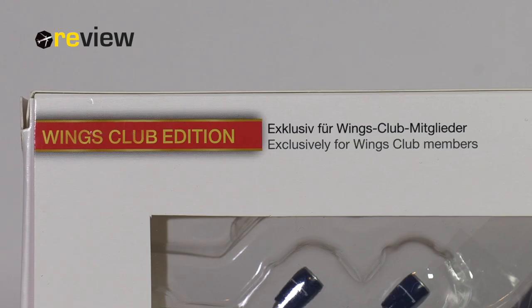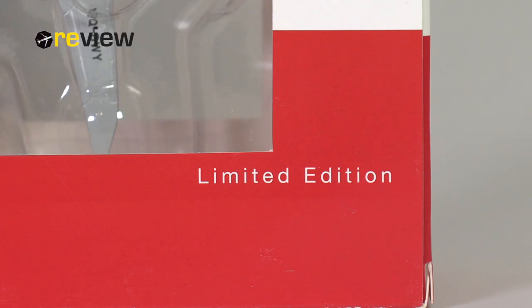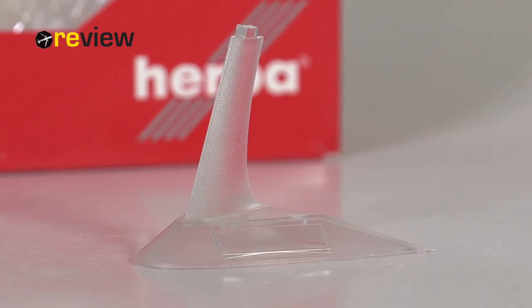The only thing of interest on the back is that it says it is a Winx Club edition, which is great, because it should mean additional detailing and that it is a limited edition. It is also worth mentioning that this aircraft model does come with a stand.